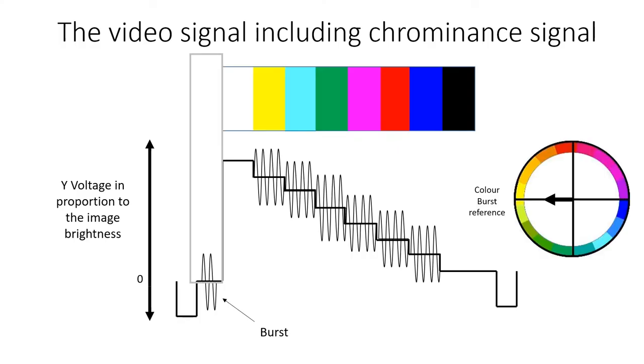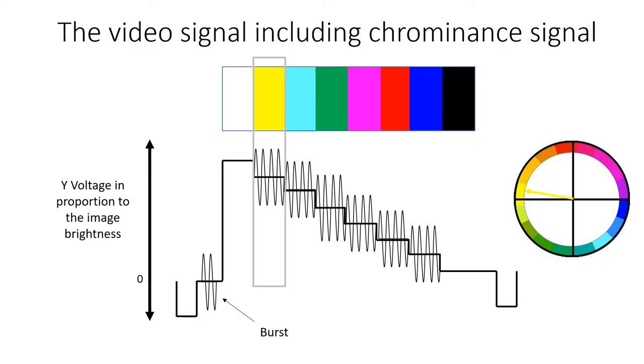The vector diagram shows the chrominance vector for each of the colours relative to the reference burst signal: white, yellow, cyan, green, magenta, red, blue, and black.